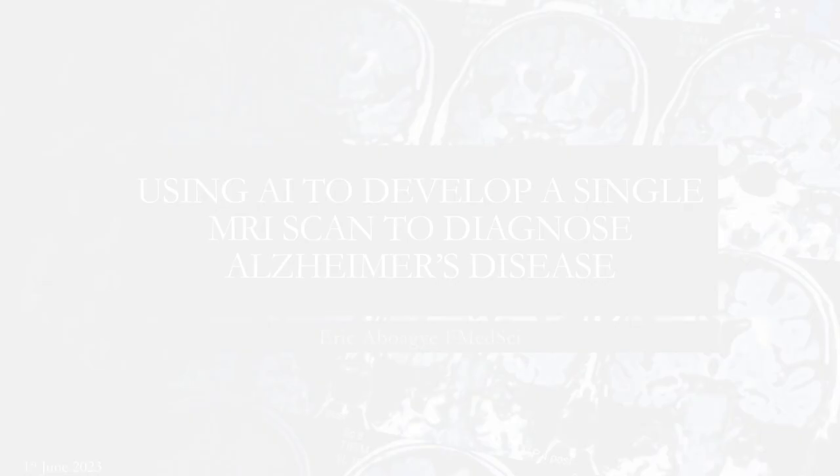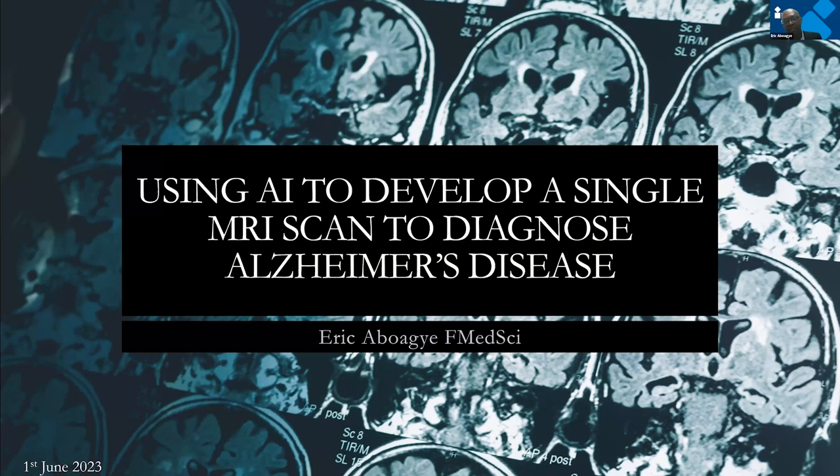It's a real pleasure to present on behalf of a team of biomedical engineers, physicists, and clinicians — a team that developed an algorithm to try and diagnose Alzheimer's disease.